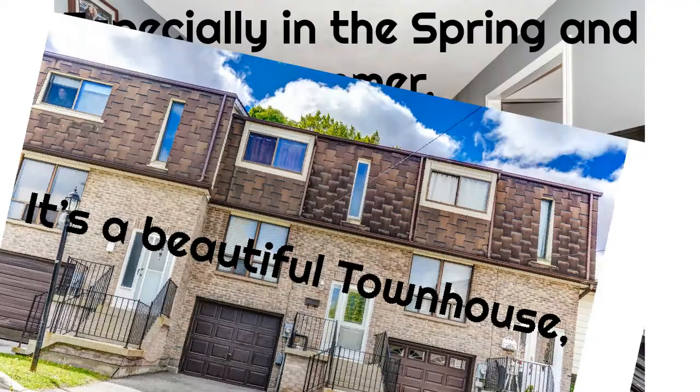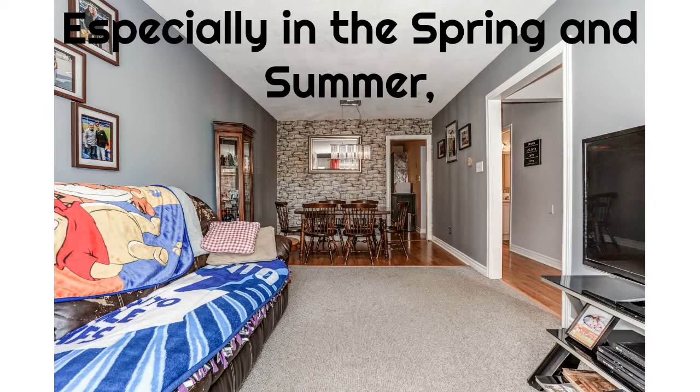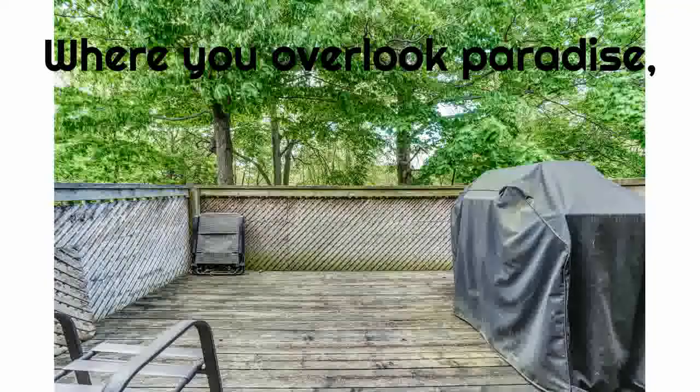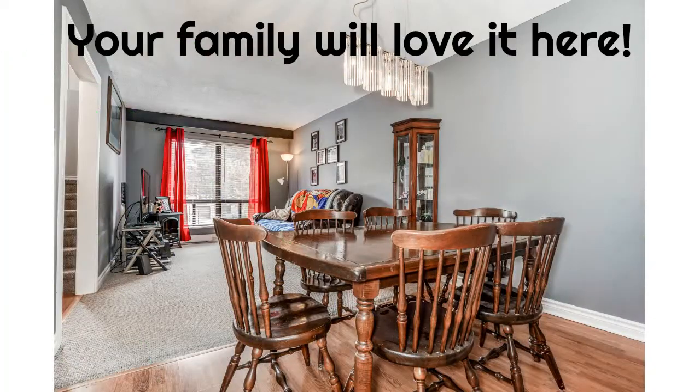It's a beautiful townhouse, especially in the spring and summer, with a great variety of wildlife in the backyard, where you overlook paradise. Your family will love it here.